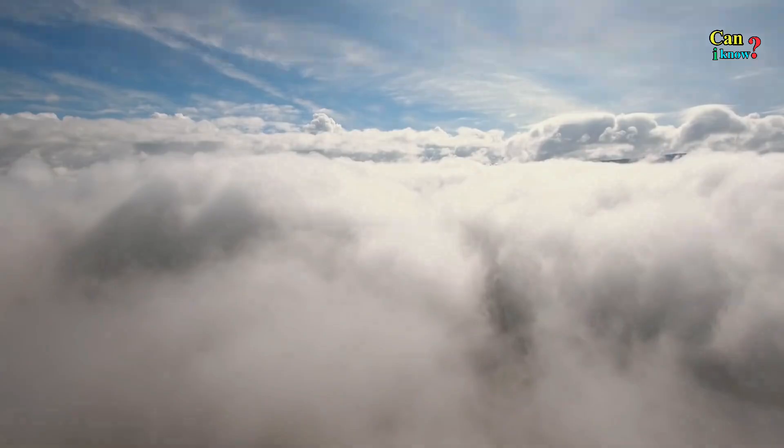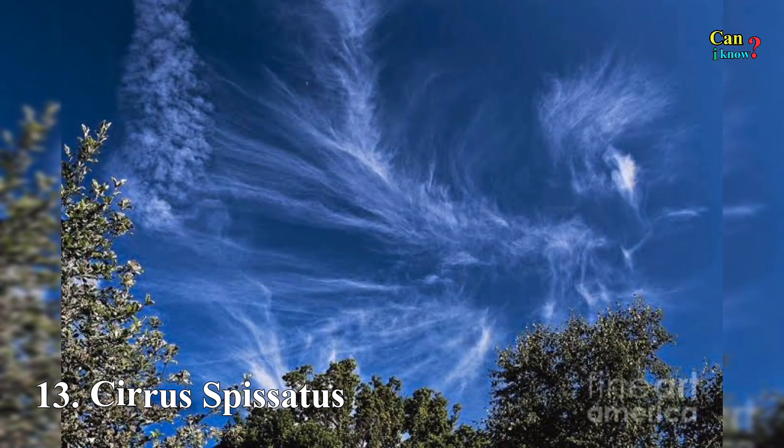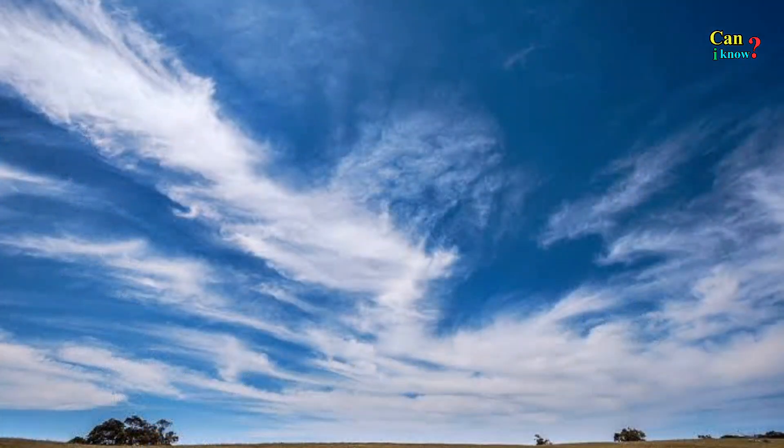Number 13: Cirrus Spissatus — the highest of the primary cloud genera. This cirrus variety is formed out of fine wisps of ice crystals.